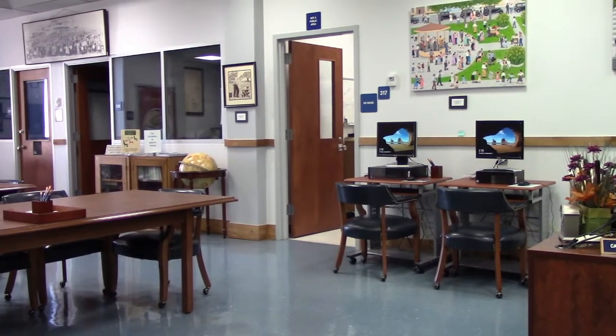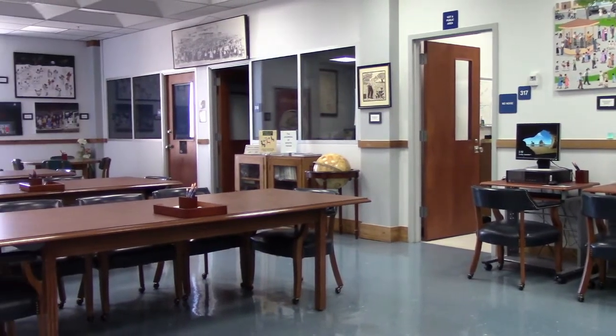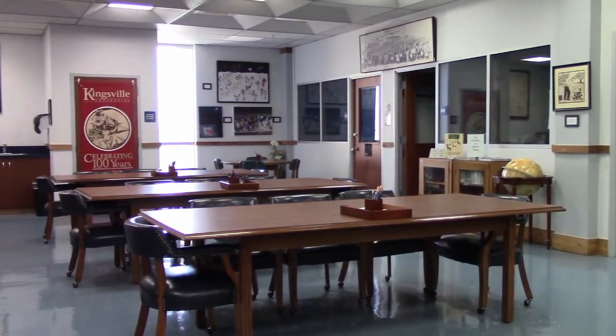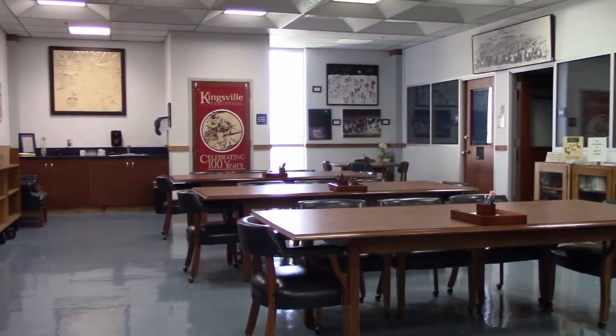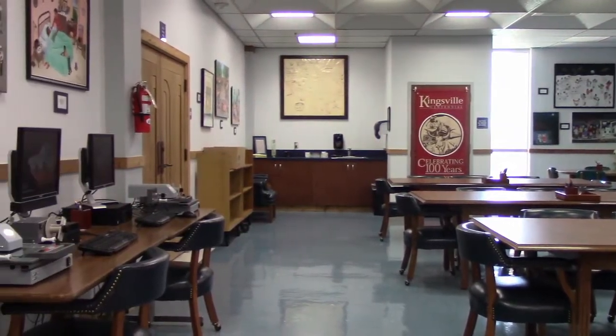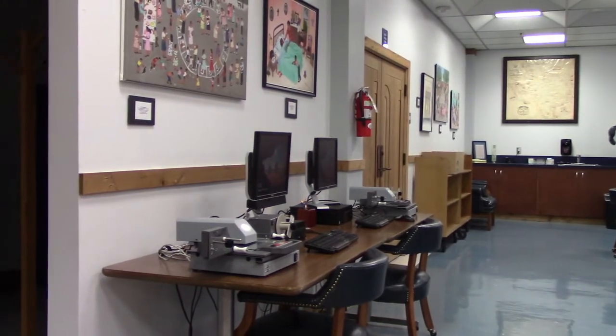Welcome to the tour of the South Texas Archives. We are a division of the James C. Jernigan Library at Texas A&M University of Kingsville. The Archives is the official depository for University historical documents and a collector of significant South Texas history, including rare books, paintings, artifacts, maps, and many other document types.